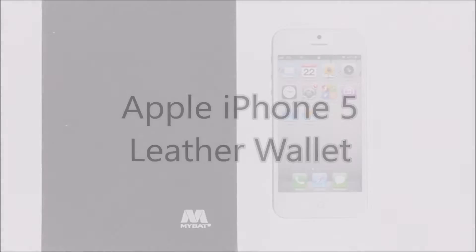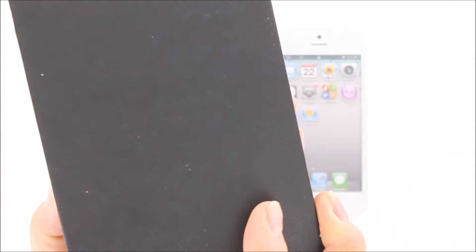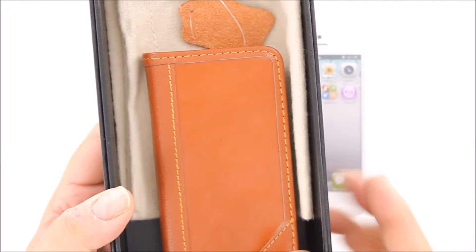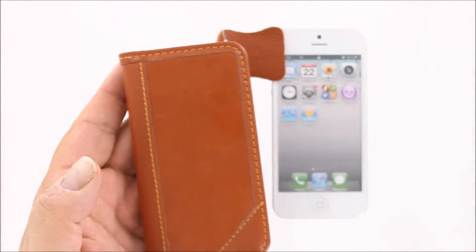Let's take a look at our leather wallet case today for the Apple iPhone 5 and 5S. One of our premium MyBat line of cases, it comes in deluxe packaging and even comes with its own flannel carrying case.